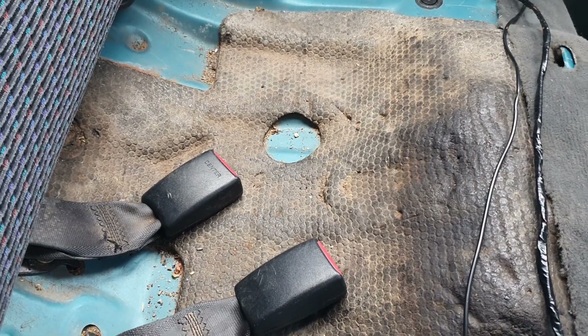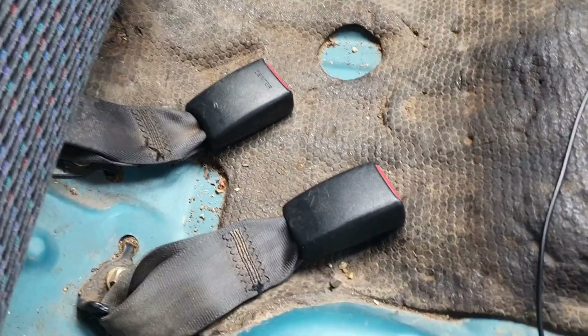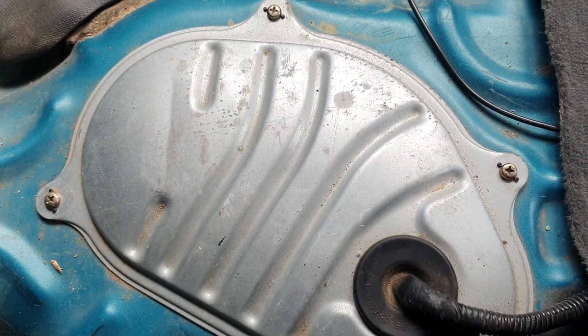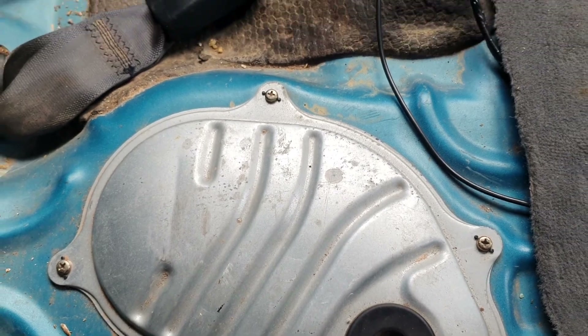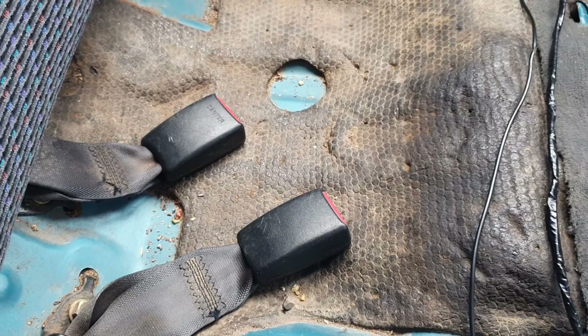Hi guys, welcome back to another episode. We're back at it today. I did the fuel pump yesterday and all seems to be okay at the moment. The car is running a lot better now, so that's another thing we can tick off the list.